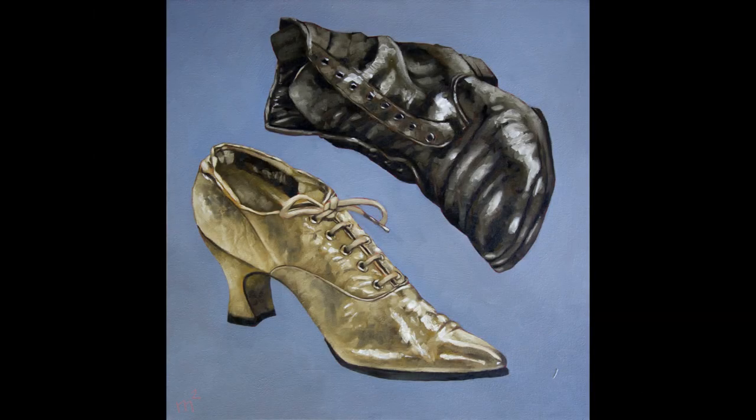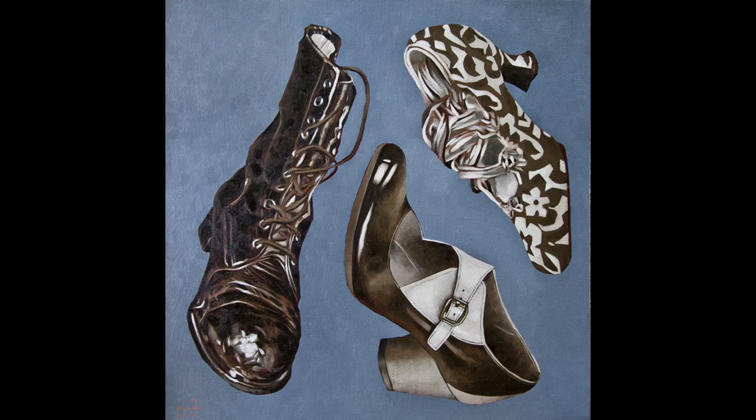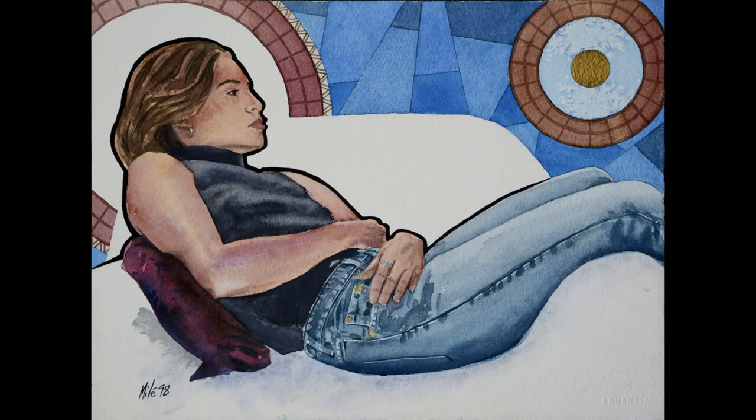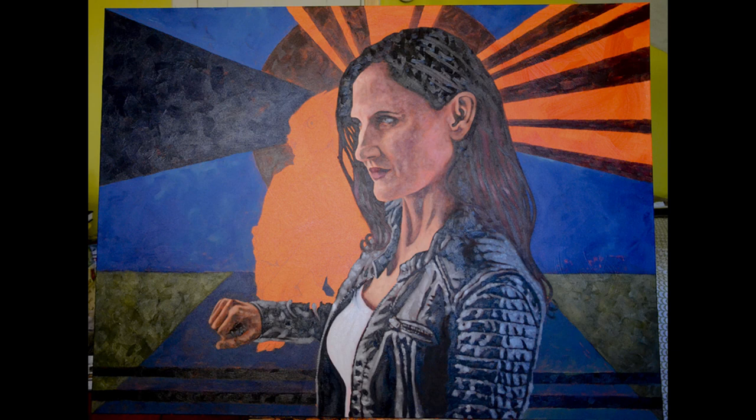I haven't had the opportunity to paint much leather — the most was probably the boots in my dance partner series from my World War One project in 2014. One of my favorite textures and materials to paint in watercolors is denim, and with this painting I discovered I really like painting leather in oils. The exciting challenge is always to see if I can paint these textures convincingly.